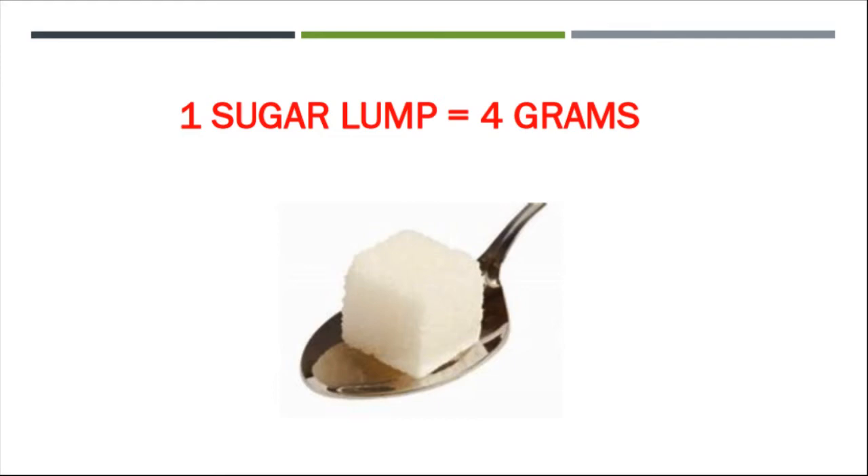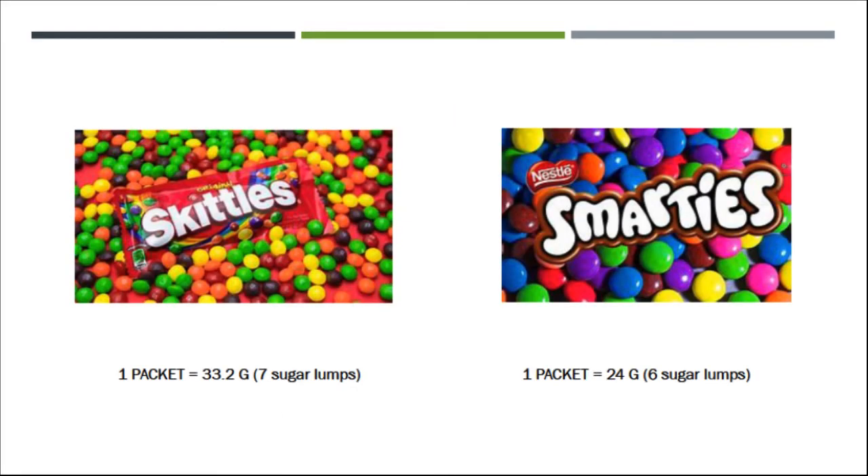But what does this look like in terms of food? Well, one packet of Smarties is about twenty-four grams, and that's your daily allowance of sugar for anyone aged eleven to eighteen. One packet of Skittles, on the other hand, is about thirty-three grams, which is just over seven sugar lumps — and that's the recommended amount for seven to ten year olds.